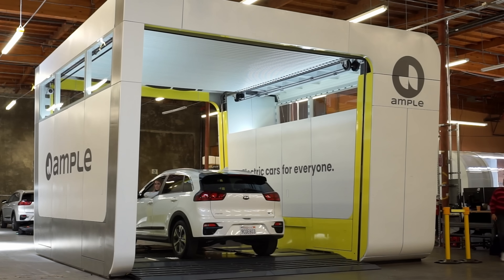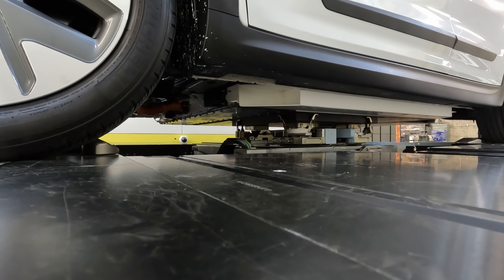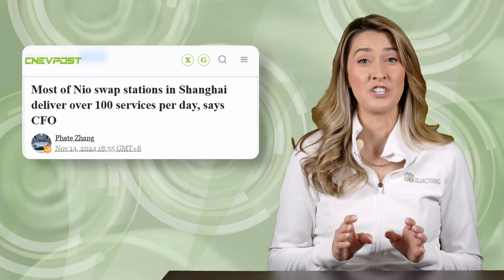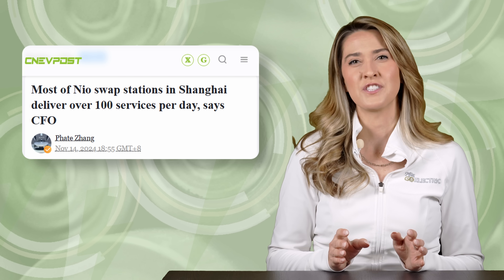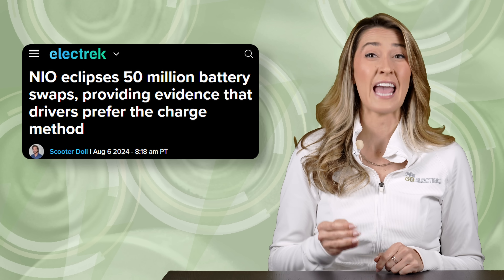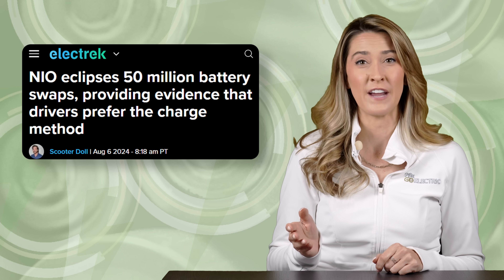We visited Ample's facility in the San Francisco area to use the latest iteration of their EV battery swapping station. I also sat down for an interview with the co-founder to learn more about their North American rollout plan. You can find a link to that clip in the video's description too. Chinese automaker NIO has been successful with battery swapping technology — they claim that most stations are now profitable. So far, their customers have completed more than 58 million swaps at nearly 3,000 locations all over Asia and Europe. What do you think about EV battery swapping?